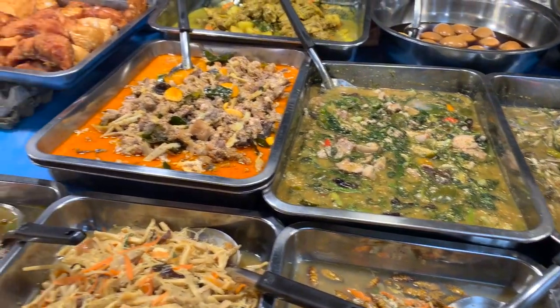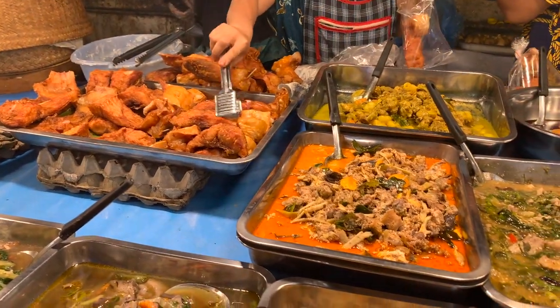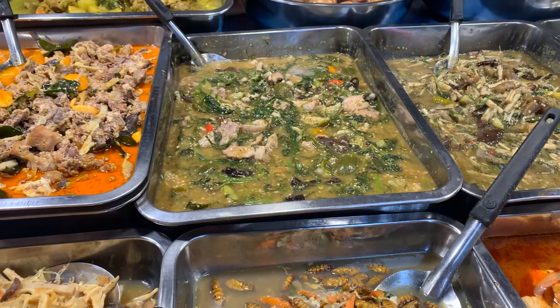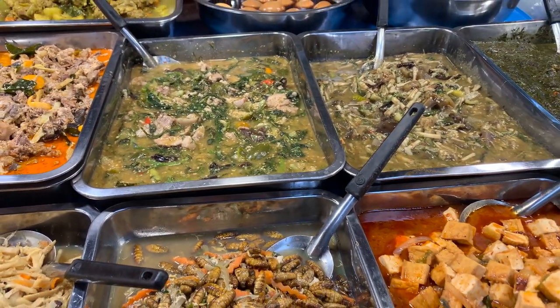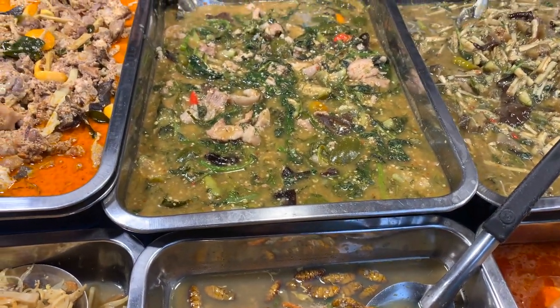Good stuff for the price. On average prices range between 15,000 and 30,000 kip, so about $0.75 to $1.50. You can't go wrong with this.